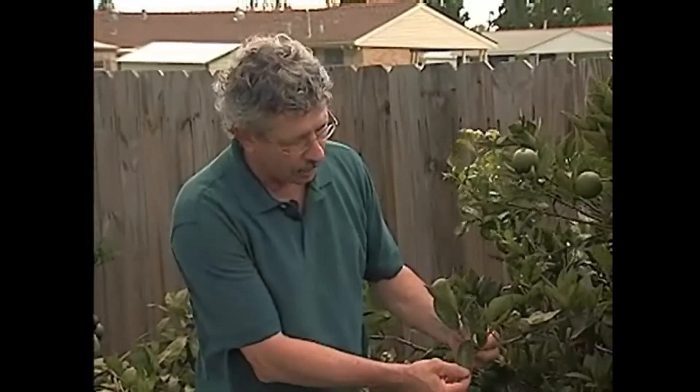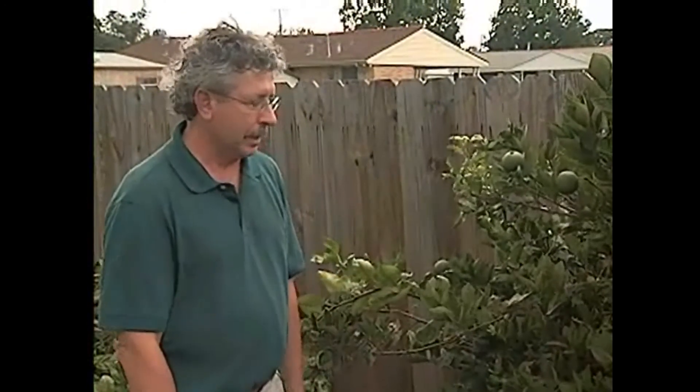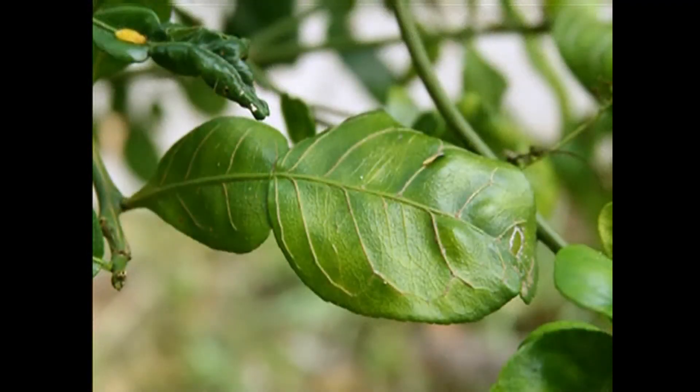Because later in disease development, a lot of what we see in terms of symptoms mimic nutrient deficiencies. Here's a good example of what we mean by nutrient deficiency — the pattern on the leaf, as you can see, is fairly similar on both sides of the leaf, almost like a mirror image. And a lot of times these are the types of symptoms we will see later in disease development, but that's a tree that's been infected for quite a while. Although symptoms will vary depending upon what species of citrus we're dealing with and the environmental conditions.